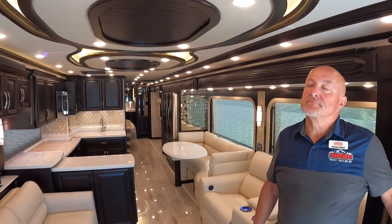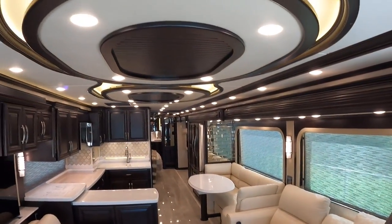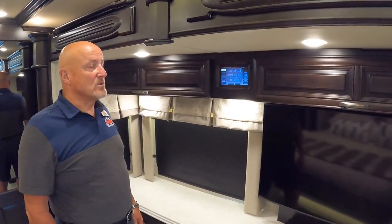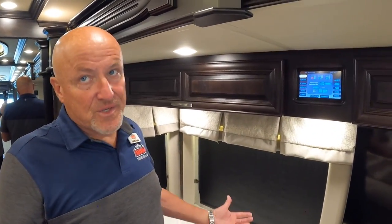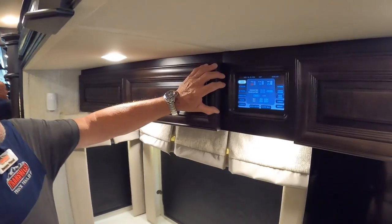The coach has three AC units, two of which are 15,000 BTU heat pumps — and they're very quiet. Tank capacities are: fresh water at 105 gallons, gray at 80 gallons, black at 60 gallons, and fuel at 150 gallons. From the Silvery system control panel, you can monitor battery charge levels, generator status, water tank levels, and all climate controls.